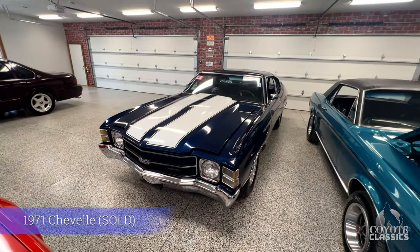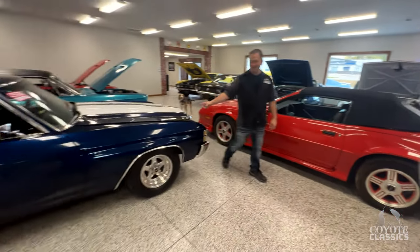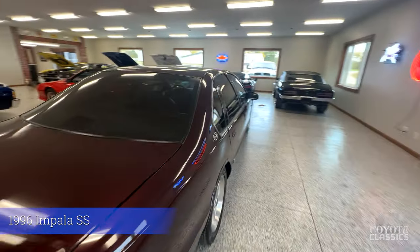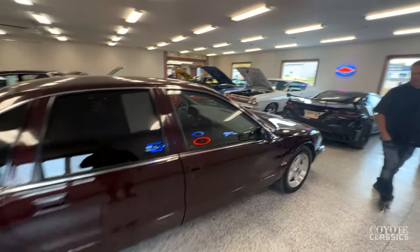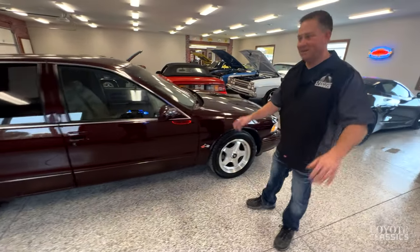71 Chevelle — that one sold and it's heading to California as well. Over here, this is something you usually don't see at Coyote Classics: a 96 Impala Super Sport, just a really low mileage car — around 40,000 miles. These things are shooting up in value and it's probably one of the cleanest ones around. This one came out of Anamosa, Iowa. It's a dark cherry maroon, just a very good look. I've always loved the way this badge looks here — it kind of makes you think of Corvette-style stuff — with the LT1 in them. Really cool cars.